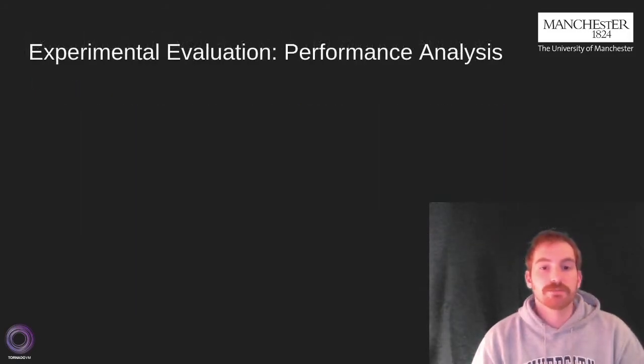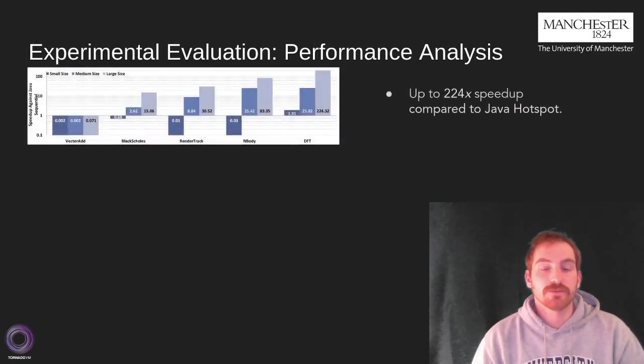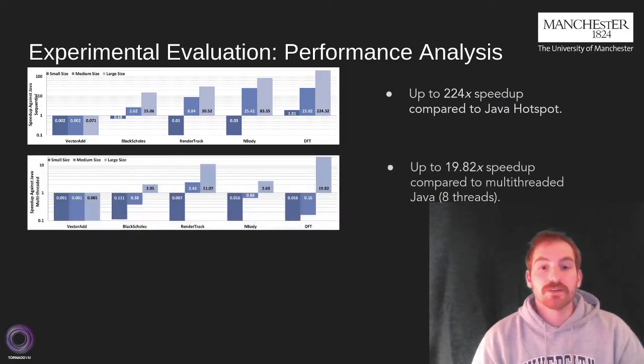We evaluated raw performance benefits against three different baselines. First, against JIT-compiled Java code: initial results showed that for medium and large input sizes, we achieved speedups for most benchmarks. DFT was the most high-performance benchmark, achieving 224x speedup compared to Java HotSpot. Another comparison is against multi-threaded Java implementations running on 8 threads. These results showcase similar trends, and again DFT was the most high-performance benchmark with a speedup of 19.8x.